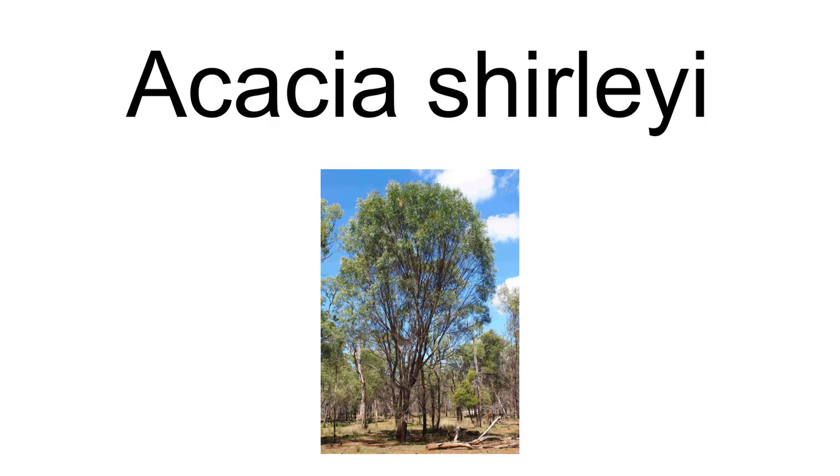Acacia shirleyi, known colloquially as lancewood, is a species of acacia native to Queensland and the Northern Territory in Australia. It grows as a tree to 15 meters (49 feet) high, with dark gray or black stringy bark and blue-gray foliage.